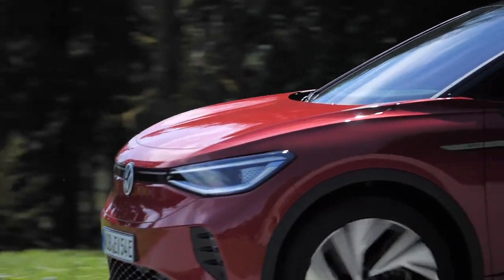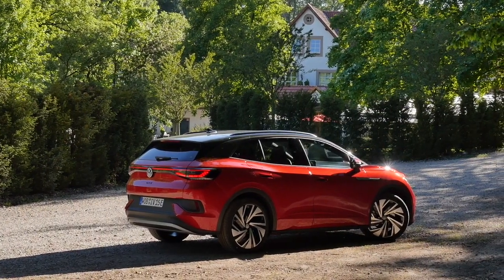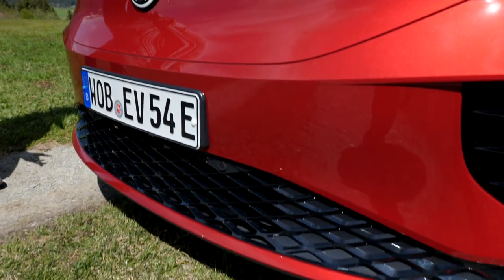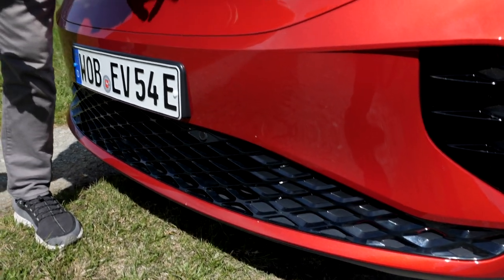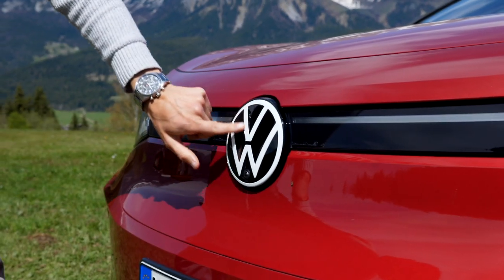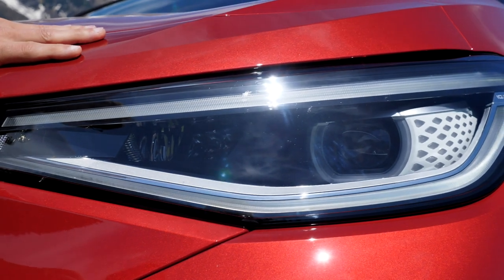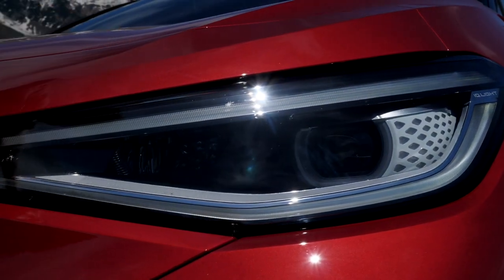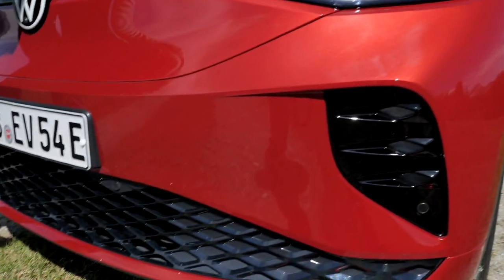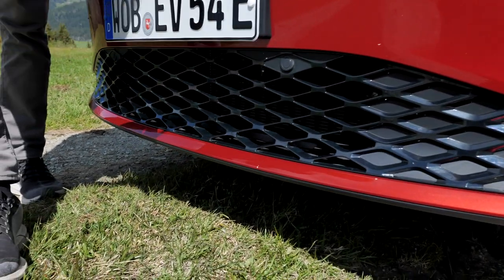Let's see if this is going to work and how sporty it actually drives, and how different it is from the ID.4. In the front, we have the typical closed-off grille, set up for electric vehicle performance with best aerodynamics. There's a nice light signature all the way horizontal, split by the logo in retro styling. The main headlamp with the ID.5 comes standard as Matrix LED, while on the ID.4 it's optional. The GTX version has this special sporty lower grille in a honeycomb style.